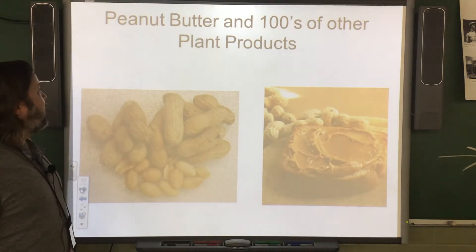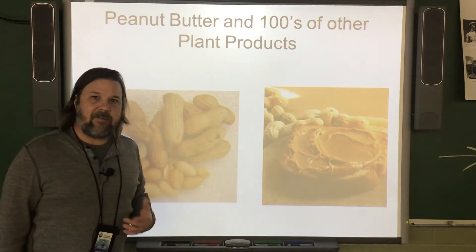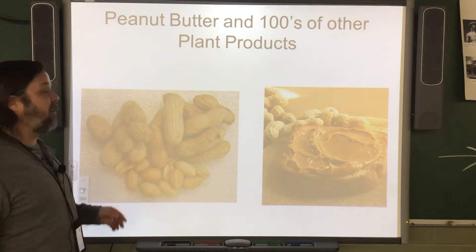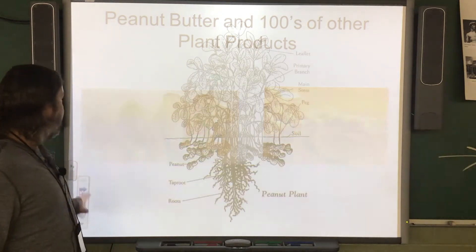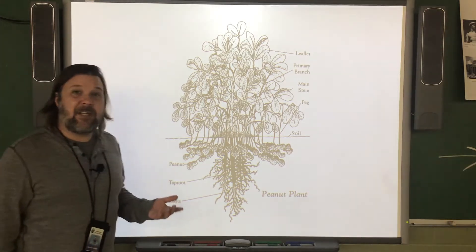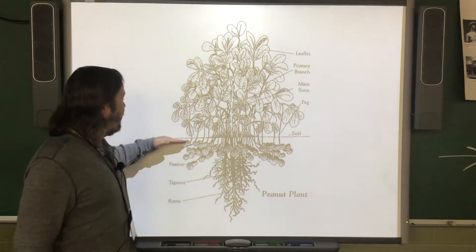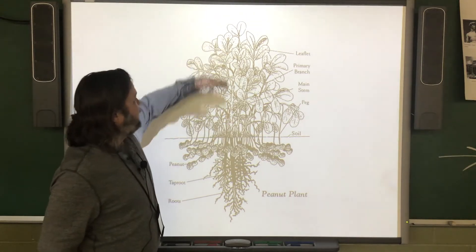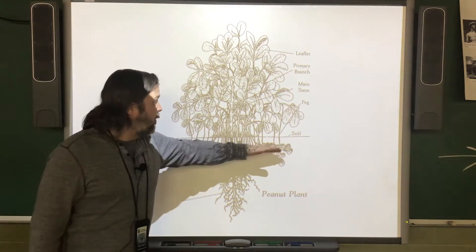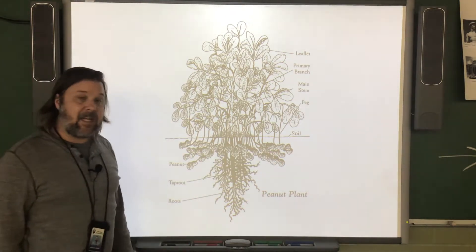George Washington Carver did a lot of research and experiments with peanuts, but also hundreds of other plant products. The peanut is a pretty interesting plant because the nuts actually grow underground. The leaves and stems are above ground, and the part of the plant that we eat is underground, similar to carrots and potatoes.